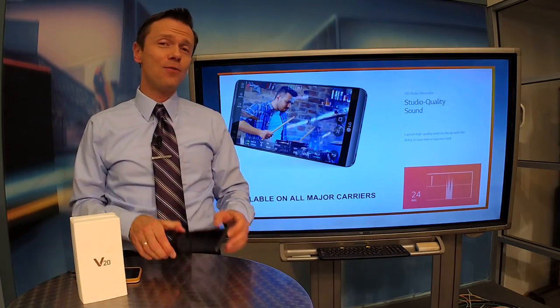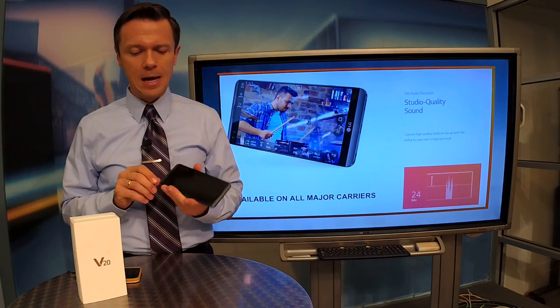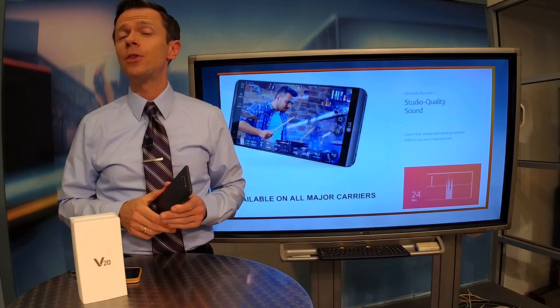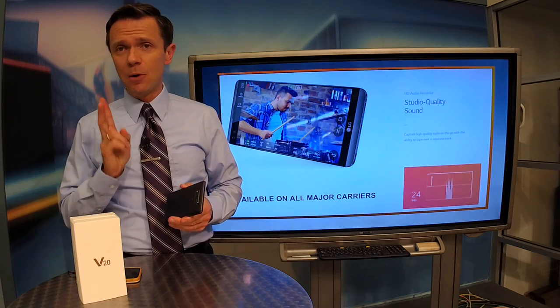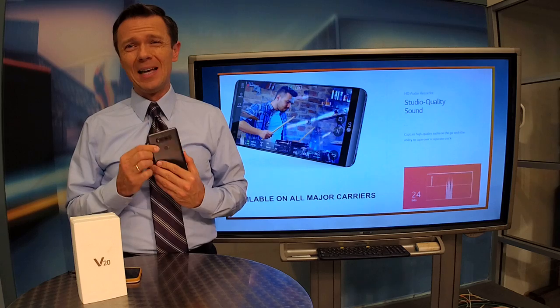And unlike the Pixel, this phone — though expensive, depending on where you get it, $650 to over $700 — is available on all carriers. It also comes with 64 gigabytes of storage versus the base 32 gigabytes for the Pixel. Two things that win me over with this phone: the larger screen and the wide-angle lens on the back.